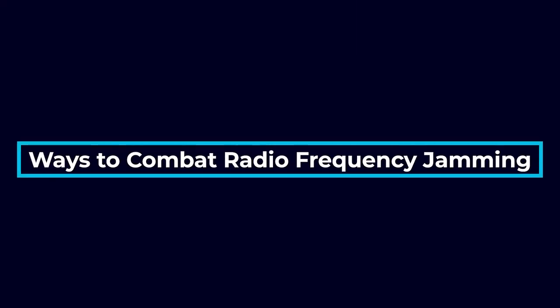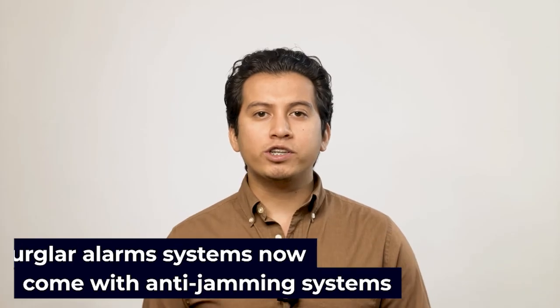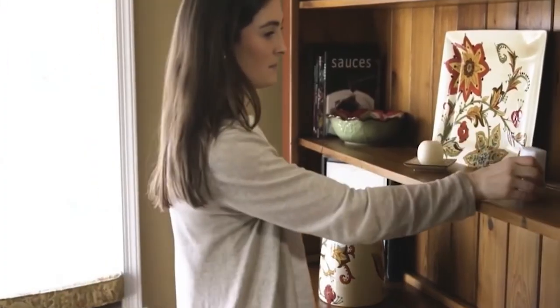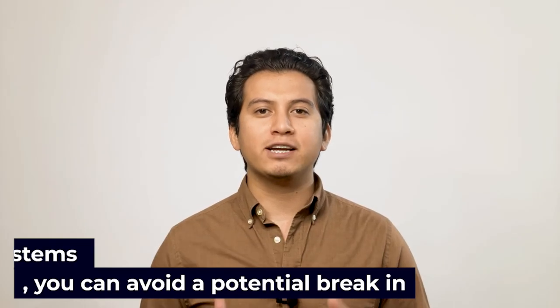Now let's look at ways to combat radio frequency jamming. To prevent signal jamming, the best burglar alarm systems now come with anti-jamming systems which can recognize any attempt at jamming the signal. When the detected level of noise signal is above the set threshold level, it will either sound an audible alarm warning you or directly contact the alarm monitoring company about an attempted break-in. Even many home security systems have effective anti-jamming algorithms which will send alerts to your smartphone or device, alerting you to suspicious behavior or an attempted attack. By utilizing anti-jamming software and systems, you can avoid a potential break-in.